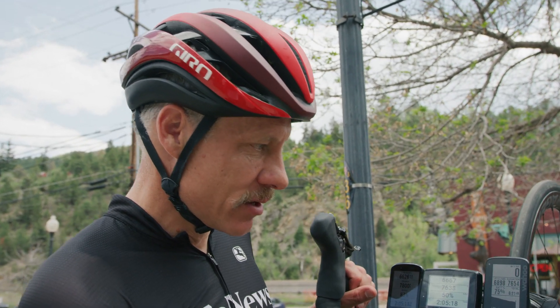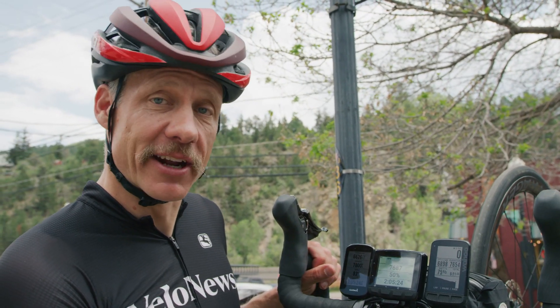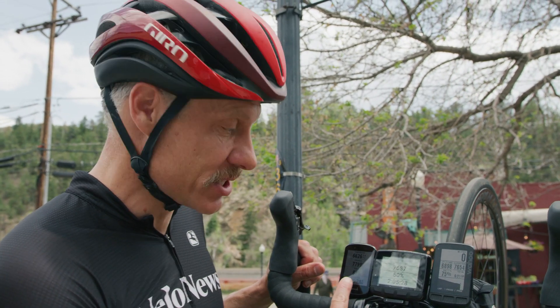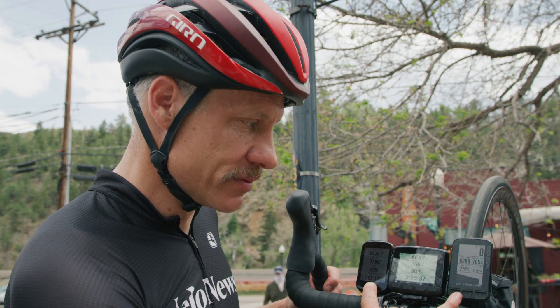Battery life — right now Garmin is leading that race, at 83% after we've been running. We've been out here all day. It's 2 o'clock — we started at 8 o'clock and we've still got 83% battery life. Stages is at 50%. Wahoo Element Roam is at 75%. So these two are doing great.